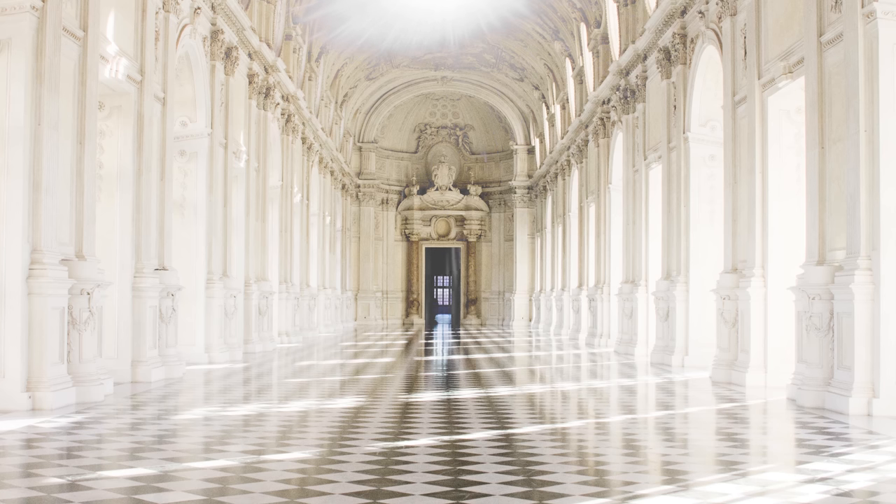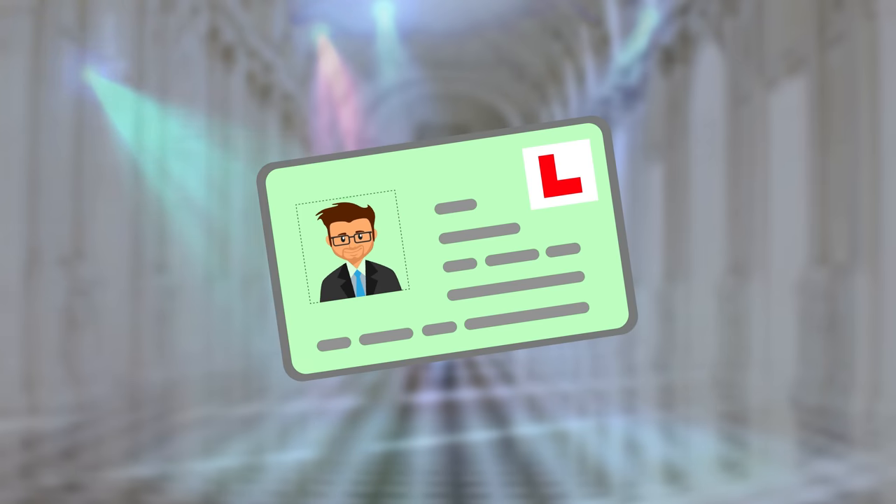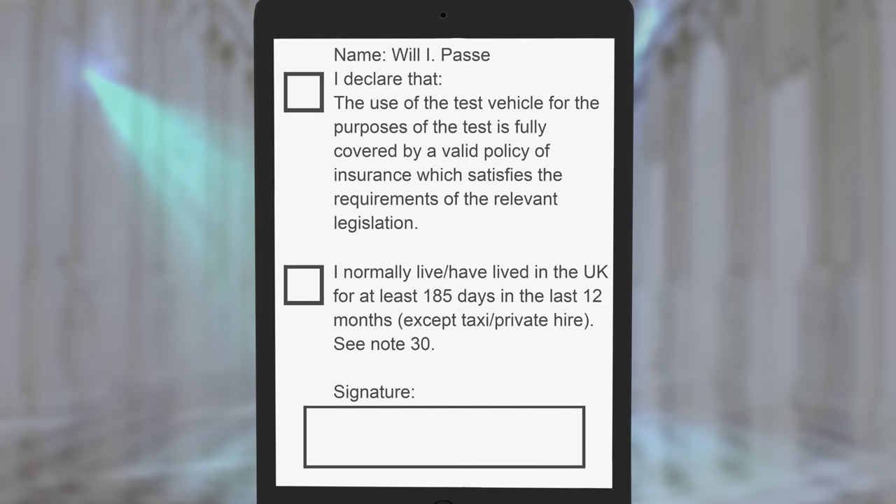It's now time to try and relax in the waiting room. There will be other candidates also waiting here for the same test time as you. Out of the whole test this is probably the part where you'll feel the most tense. Take a seat and try and chat with your instructor or whoever's with you to try and stay calm. It's a good idea at this point to get your licence out and ready to show the examiner. A few examiners will enter the waiting room and one of them will call your name and ask to see your provisional licence.